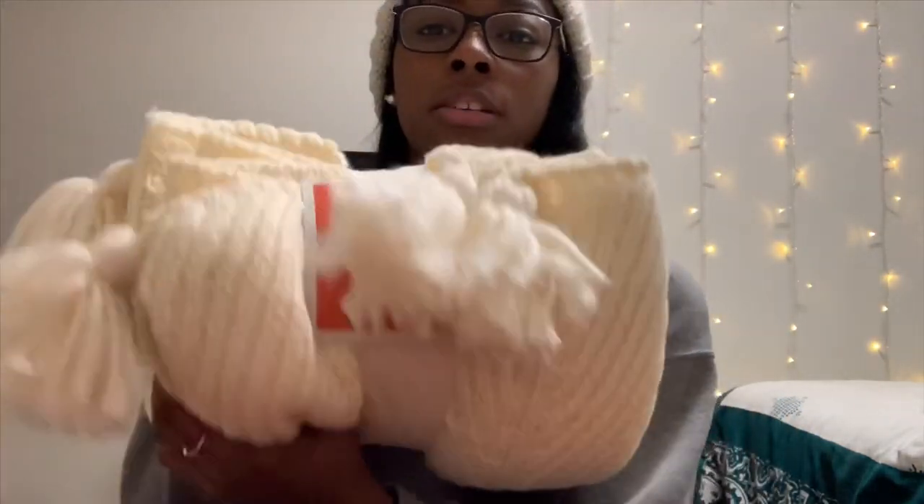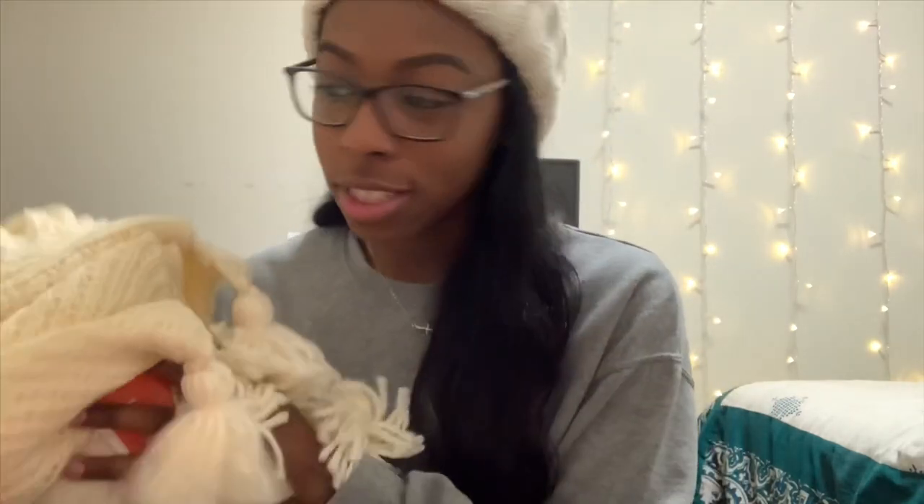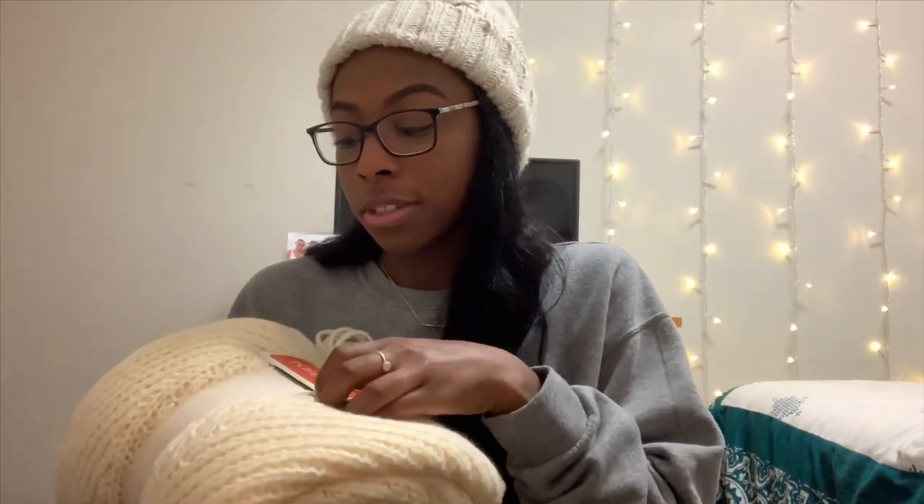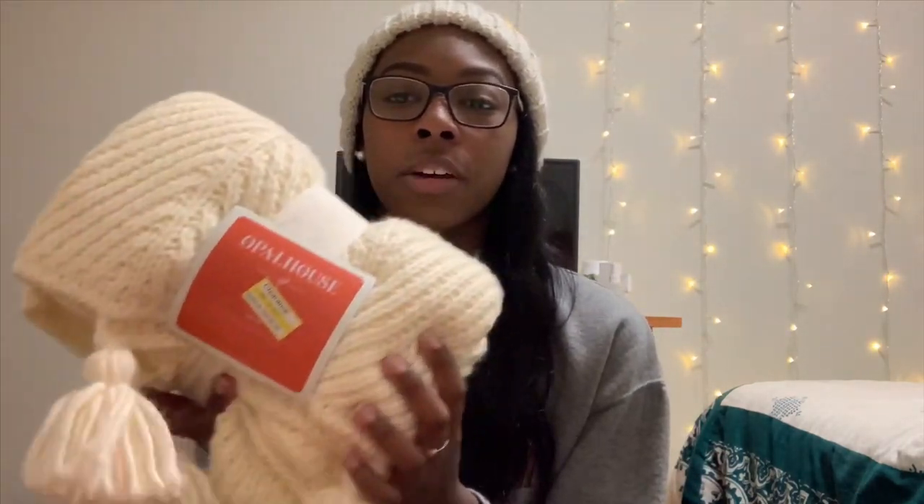We're gonna go right into Target first. This item I wasn't even looking for — I just kind of saw it. It is this blanket, it's their Opal House brand and it has these little tassels on it. I thought it was really cute so I picked it up and looked at it, then I saw this yellow sticker — that is a clearance tag. Guess how much it was: $8.98. And guess how much it was originally: $30. I love a bargain, and it was just hanging out by itself and I was like, this is a sign I have to get it.